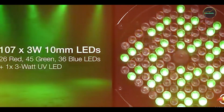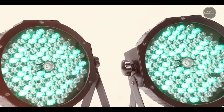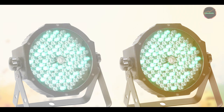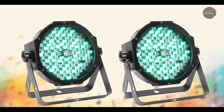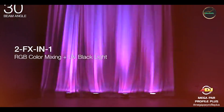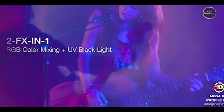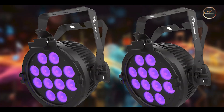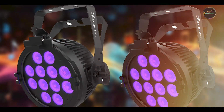The Mega PAR Profile Plus offers a wide beam angle for even coverage and includes a double bracket system for floor or truss mounting flexibility. It enhances stage visuals with its bright output and customizable lighting effects — ideal for stage washes, uplighting, and creating dynamic color scenes that synchronize with music performances.